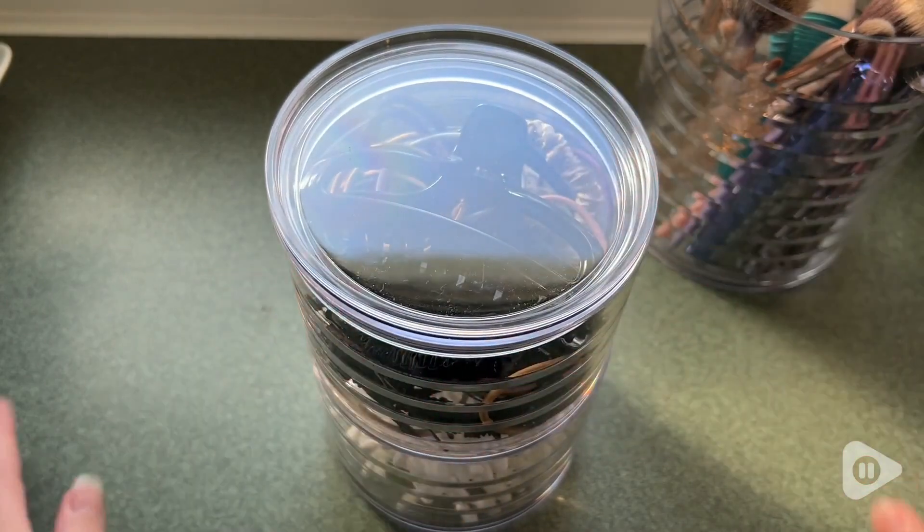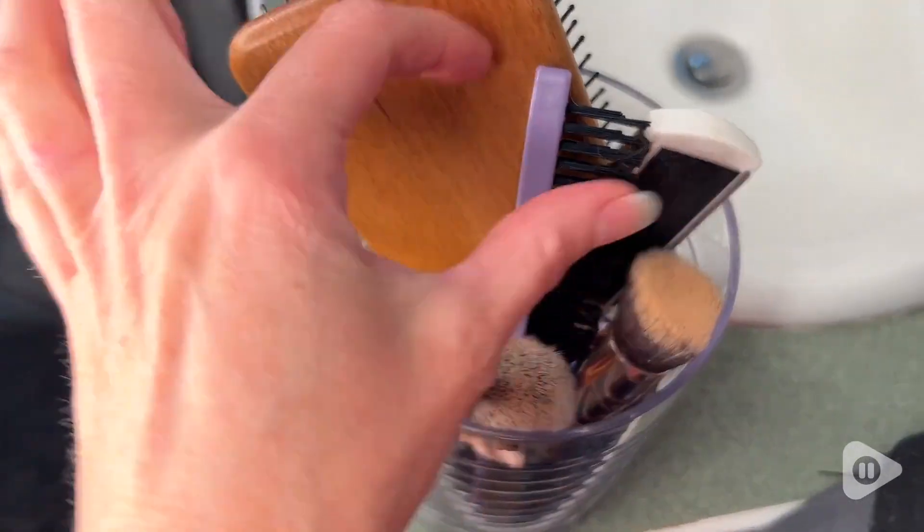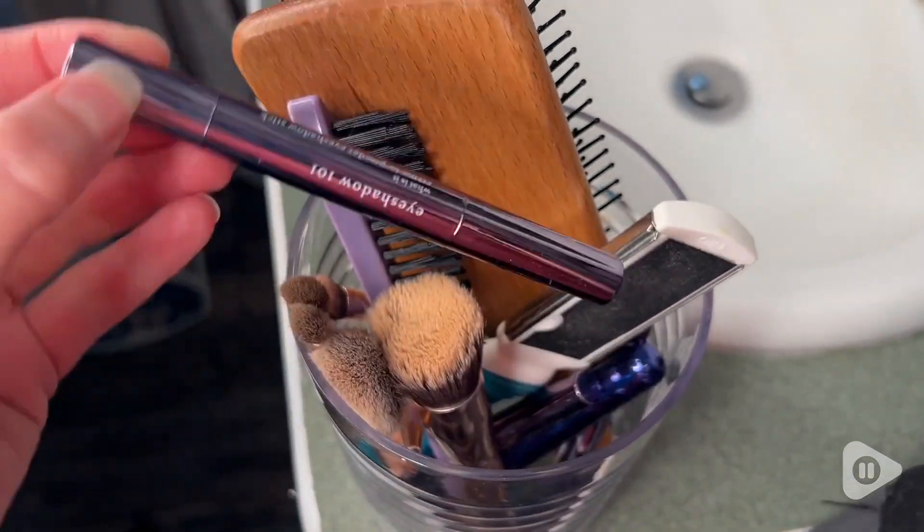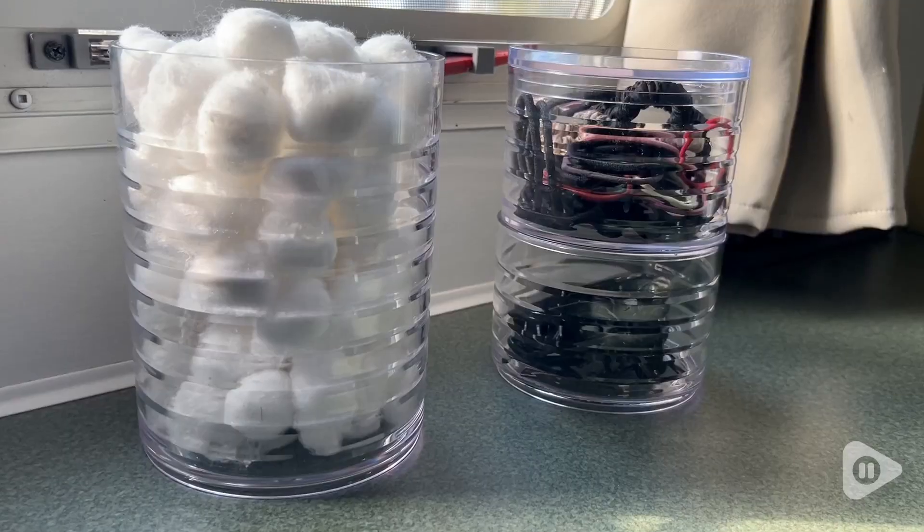I love the bigger one because it holds all of my hairbrushes, my makeup brushes, and makeup tubes. It just makes it really easy to get to items when I need them quickly.